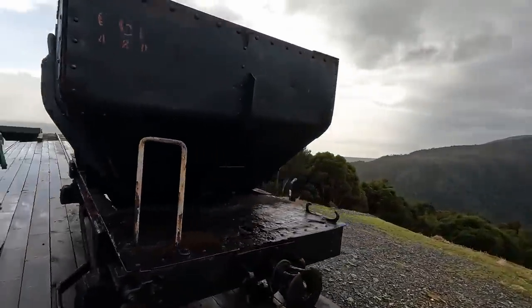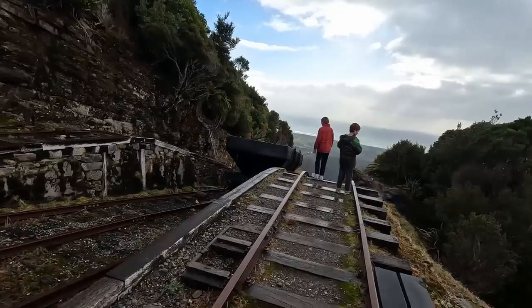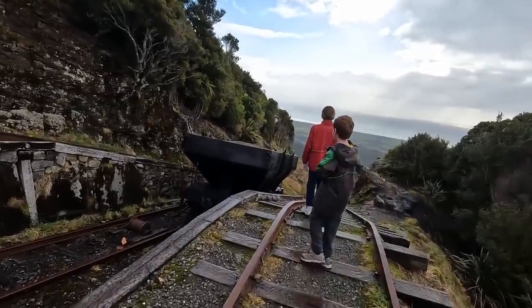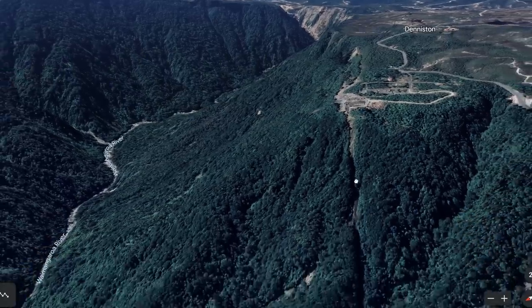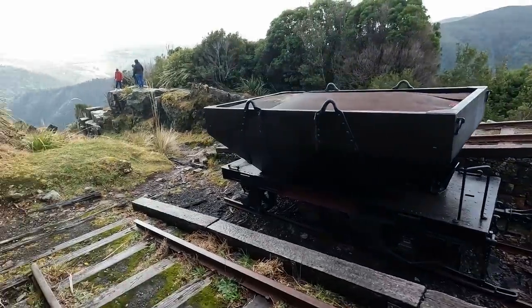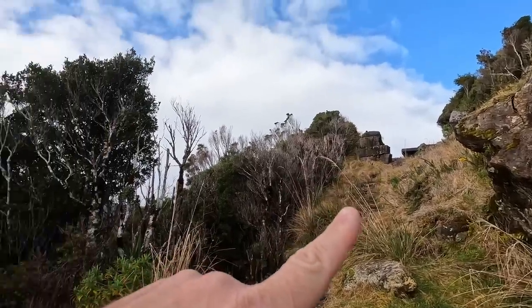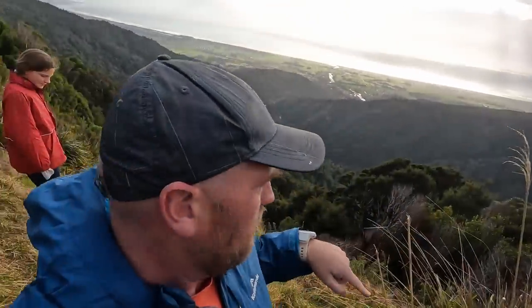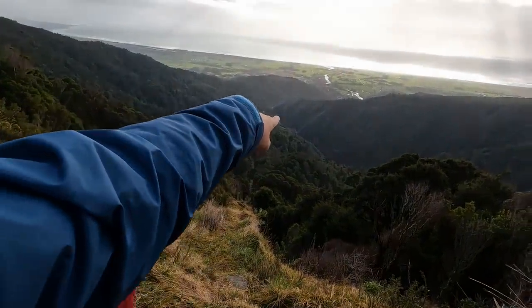We were all amazed at the engineering required up here — nearly 150 years ago it must have been back-breaking work. That coal was carted down this mountain and over that edge right there. From up there the trail went all the way down; you can kind of see there are still some tracks down the bottom there, zigzagging its way down to the river. If anything else, it is a beautiful view looking out over there.